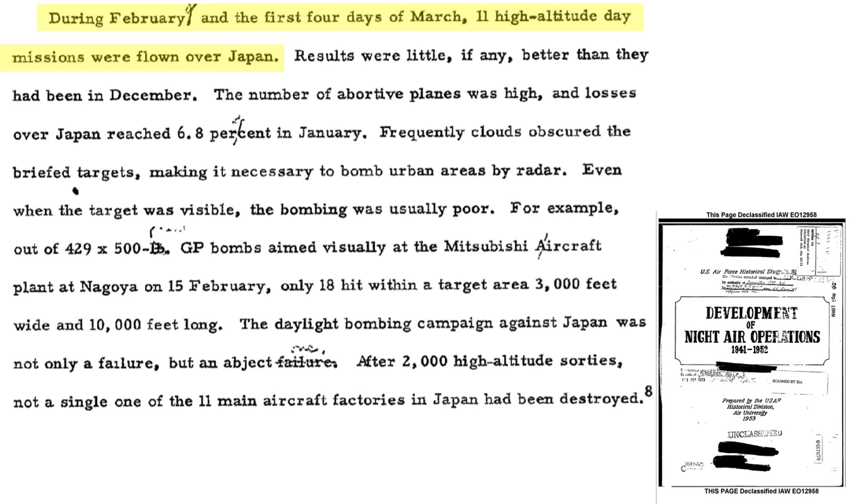During all of February and the first part of March 1945, 11 high-altitude missions were flown. The bombing results were about the same as December 1944. Abortive rates were high and bomber losses were high at 6.8% for the month of January 1945. Visibility conditions required bombing targets to be sighted by radar, and even if the target was sighted by visual means, the bombing results were poor.